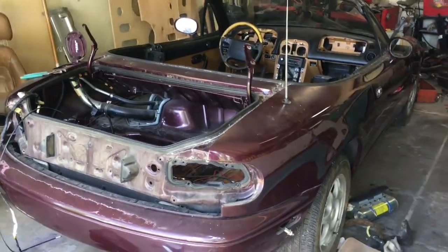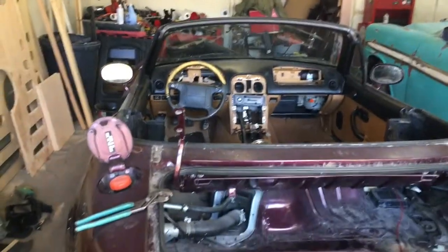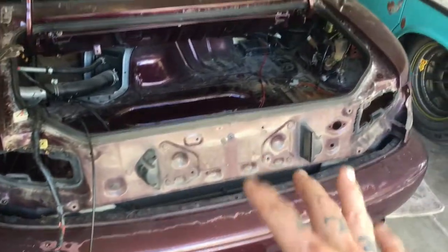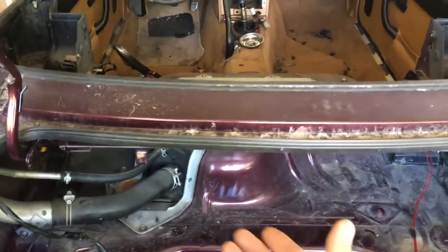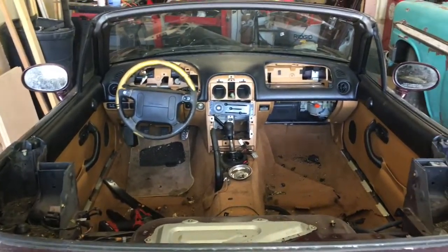We got this thing stripped down pretty close. I'm gonna finish tearing out everything I need to tear out and then I'll start chopping the rear end off. Still gotta get the bumpers off, couple of other things. Gotta decide if I want to leave the tank where it is or pull it up to the top. A lot of work to do.